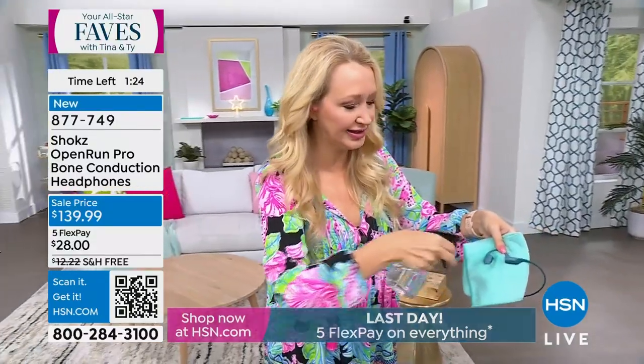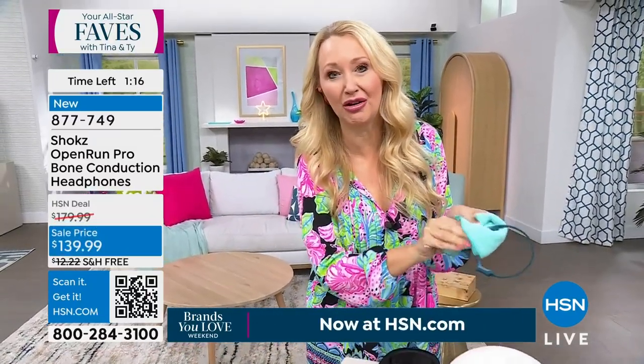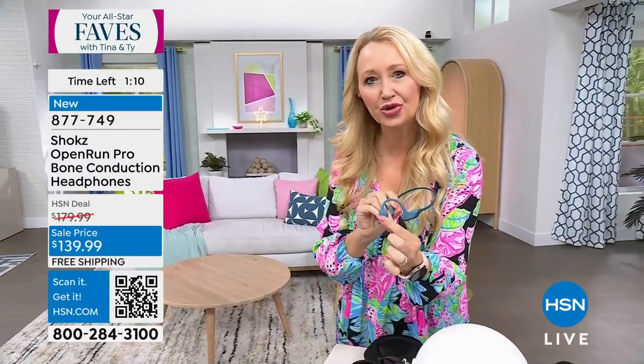With the open ear design, if you're on a Skype or Zoom call and your voice sounds strange because your ears are clogged by earbuds, you don't have to pull one out anymore — your ears are open. I actually used Shokz to broadcast live here on HSN from home during COVID for two and a half years. That's how good the sound is.